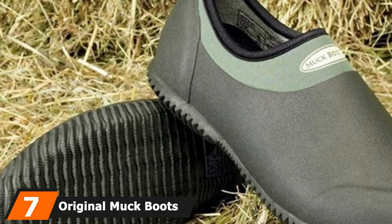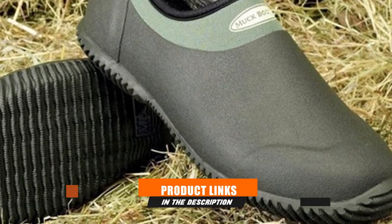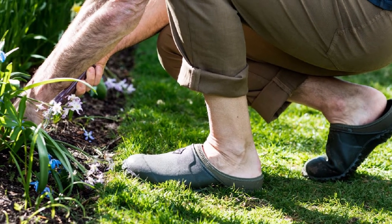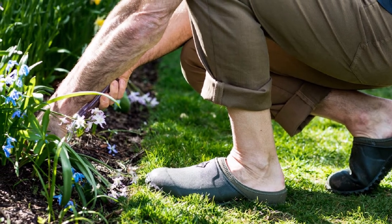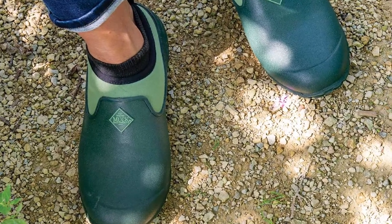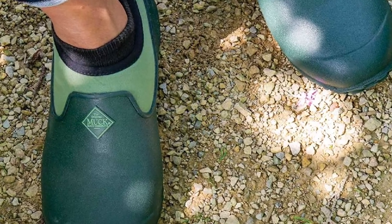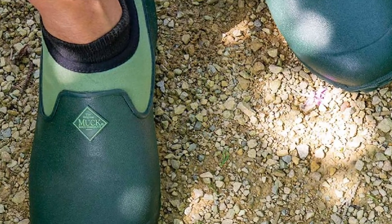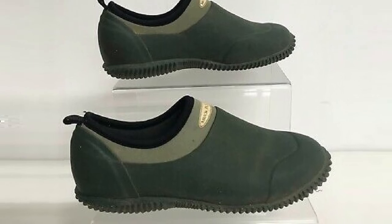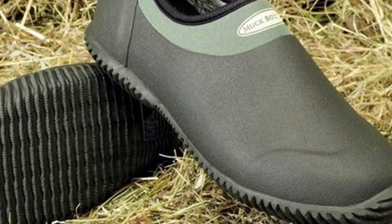Moving on to number 7 with the Original Muck Boots Daily Garden Shoe. When I tried them on, they provided top quality comfort and the style is also sleek and neat. You will not feel uncomfortable due to the style or construction. There are many boots that give comfort but do not look good — you will not face such issues with this one. Sturdy, comfortable, and durable — all of these together explain how good this boot is, and it can be your daily companion to the field and farm.